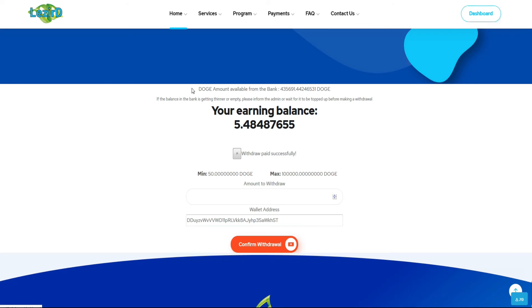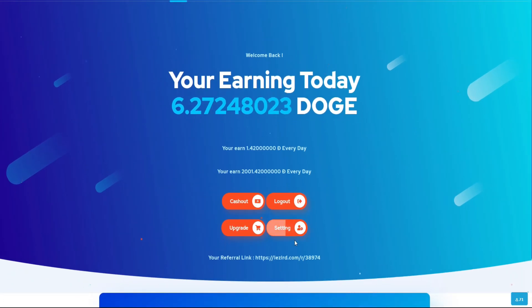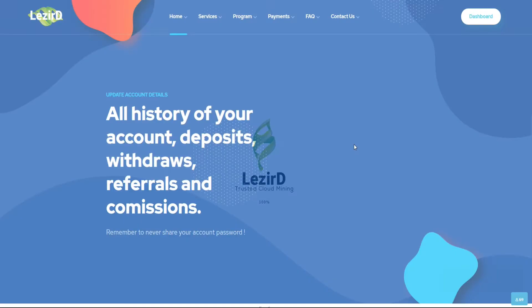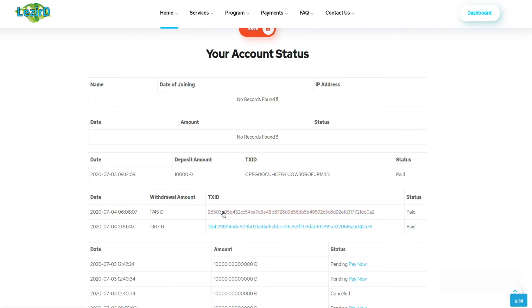Untuk membuktikannya, kita cek di dashboard, kemudian masuk ke setting, dan kita dibawa ke akun. Setelah masuk ke dalam akun, kita akan mengecek status withdraw tadi. Withdraw yang saya lakukan adalah 1307 dokoin dan statusnya adalah sukses.